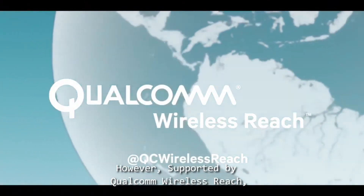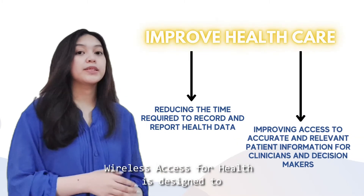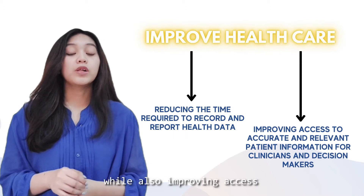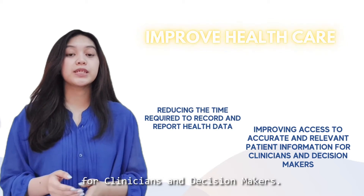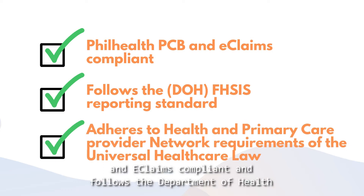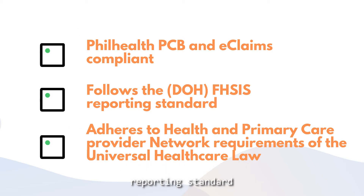Accessing and managing information in this manner is labor-intensive and the data can often be outdated or incorrect. However, supported by Qualcomm Wireless in collaboration with various stakeholders through a multi-sector collaboration, Wireless Access for Health is designed to improve healthcare in the Philippines by reducing the time required to record and report health data, while also improving access to accurate and relevant patient information for clinicians and decision-makers. The platform is field health PCB and e-claims compliant and follows the Department of Health FHSIS, or Field Health Service Information System, reporting standard.